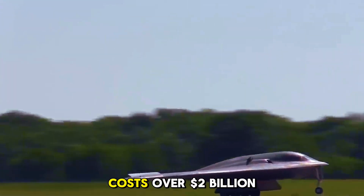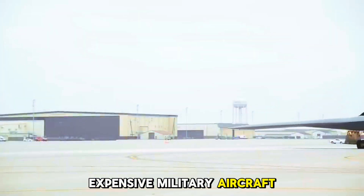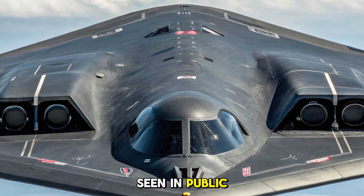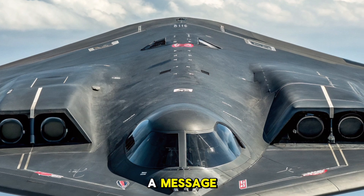Costs and rarity. Each B-2 Spirit costs over $2 billion, making it one of the most expensive military aircraft ever created. Only 21 units were ever built, and due to their cost and complexity, they are rarely seen in public. When one does fly overhead, it's more than a sight — it's a message.